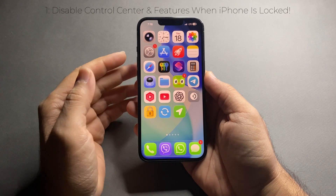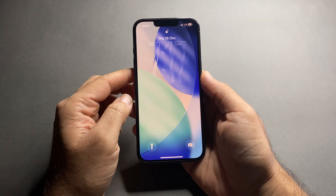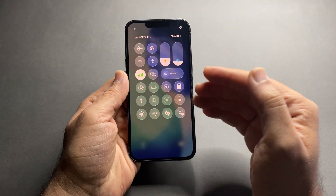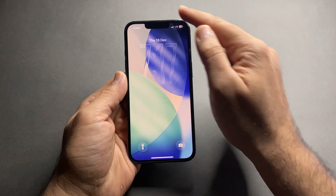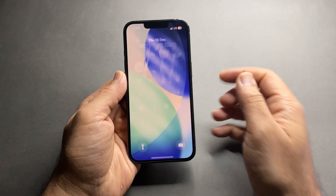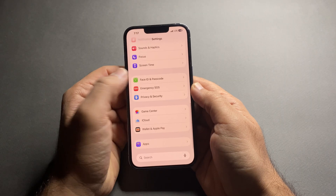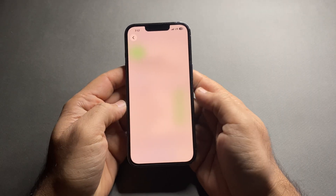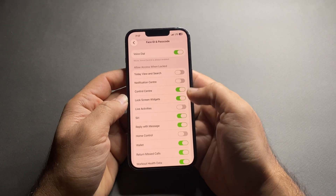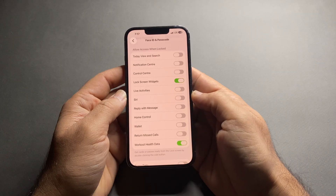Let's start with an important privacy and security feature most iPhone users completely ignore. By default, when your iPhone is locked, anyone can swipe down and access Control Center, notifications, and system controls — meaning someone can turn on airplane mode or disable Wi-Fi without unlocking your phone. Go to Settings, scroll down, tap Face ID & Passcode, enter your passcode, then scroll to 'Allow Access When Locked' and turn off Control Center, Notification Center, Siri, Reply with Message, Wallet, and Return Missed Calls.